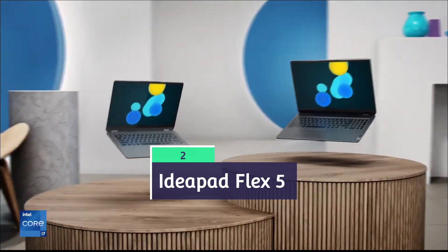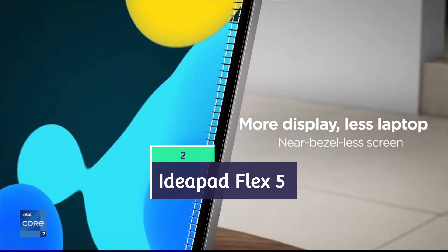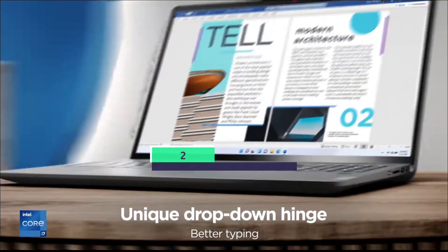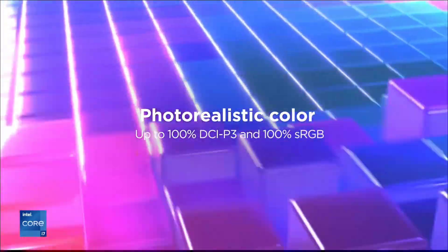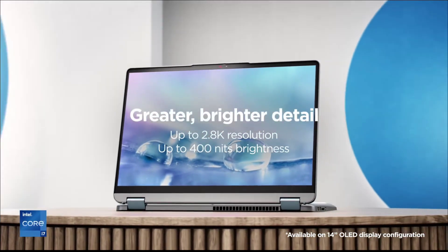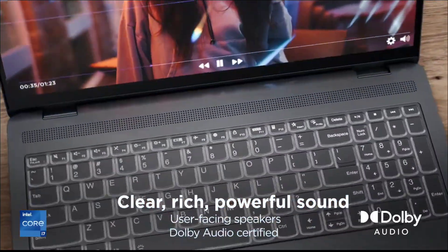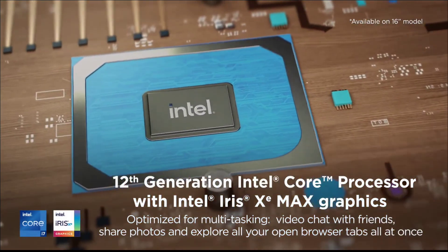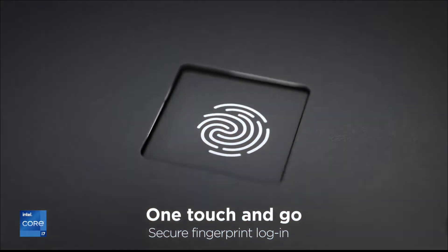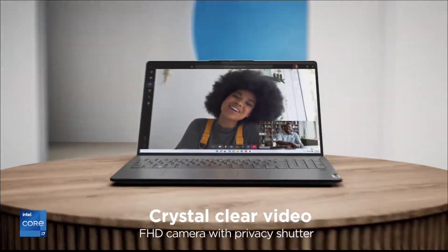Next on the list is the Lenovo IdeaPad Flex 5, powered by the AMD Ryzen 7000 series processor, which delivers great performance. It comes with 16 GB of RAM and storage, along with a beautiful 14-inch Full HD touchscreen display that offers great versatility — you can use it in different modes. The main reasons we recommend it are its versatile 2-in-1 design, touch screen functionality, adequate performance for daily tasks, and its compact, lightweight, portable build.